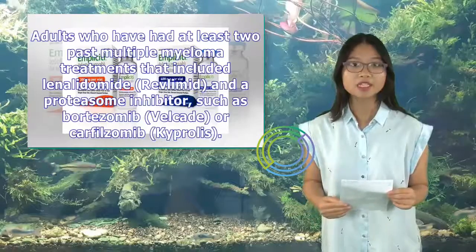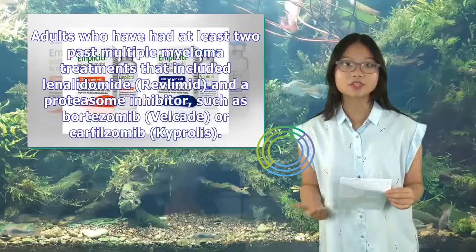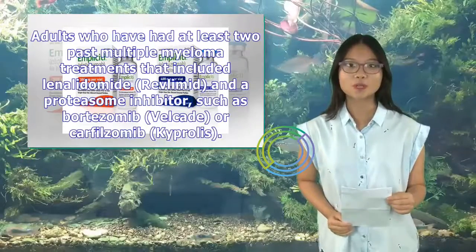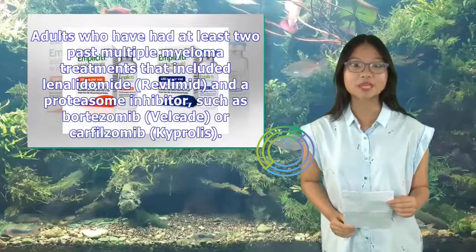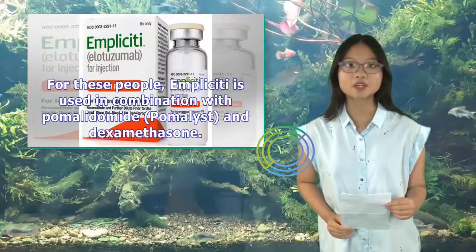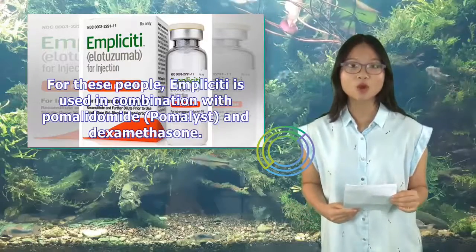Adults who have had at least two past multiple myeloma treatments that included lenalidomide (Revlimid) and a proteasome inhibitor, such as bortezomib (Velcade) or carfilzomib (Kyprolis). For these people, Implicity is used in combination with pomalidomide (Pomalyst) and dexamethasone.